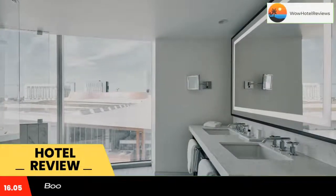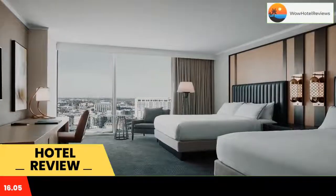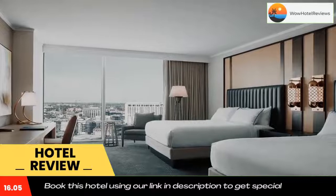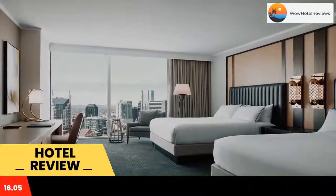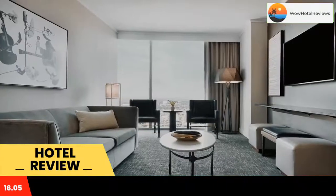Offering expansive views of the city and three on-site restaurants, JW Marriott Nashville offers accommodations in downtown Nashville within walking distance of Bridgestone Arena and Music City Center. This hotel also offers a spa, meeting facilities, and an outdoor pool.